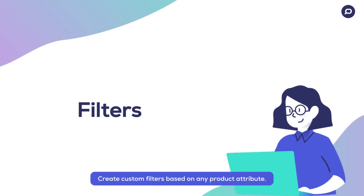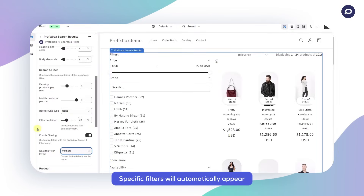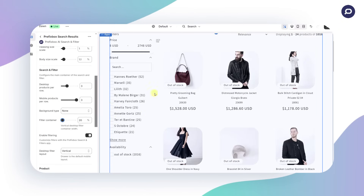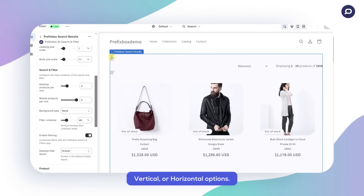Create custom filters based on any product attribute. Specific filters will automatically appear only if the search results include products with those attributes. Customize your filter alignment for desktop with drawer, vertical, or horizontal options.